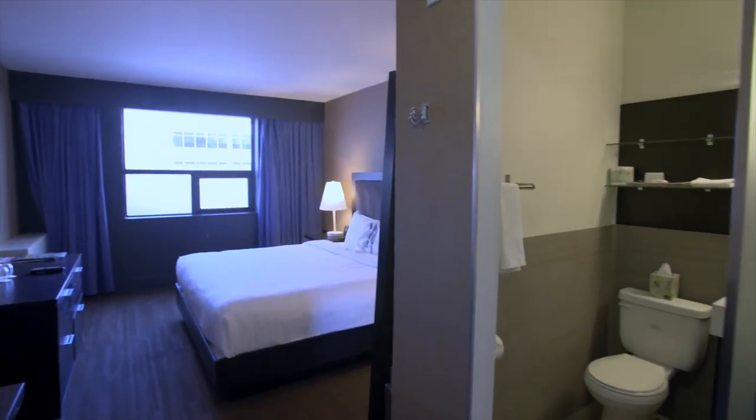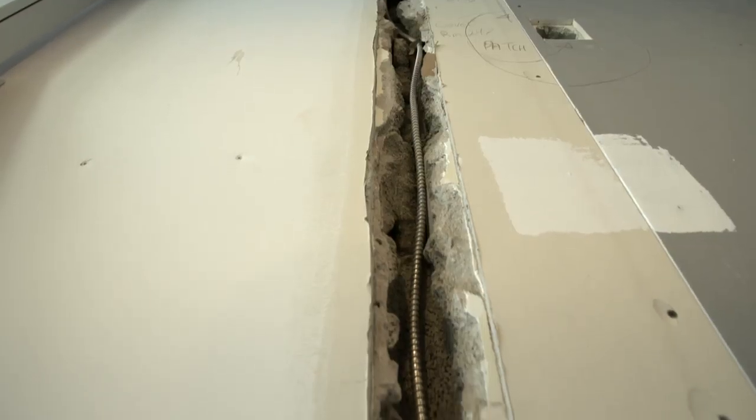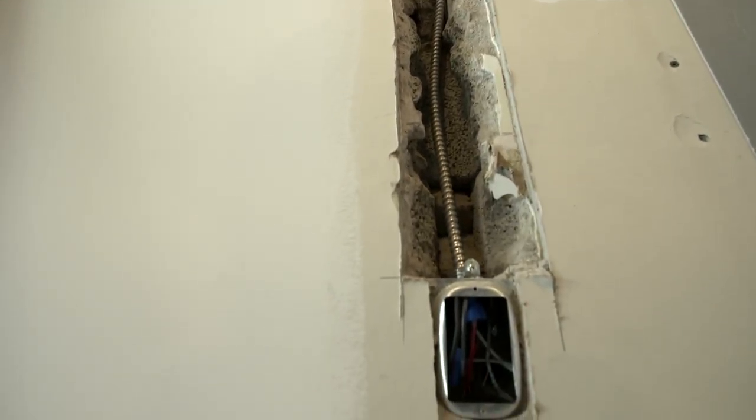That side of the building that we're renovating dates back to the 50s, so you can imagine what the infrastructure is like. They're all concrete walls — we can't get into them. We've had to build out baseboards to hide electrical.